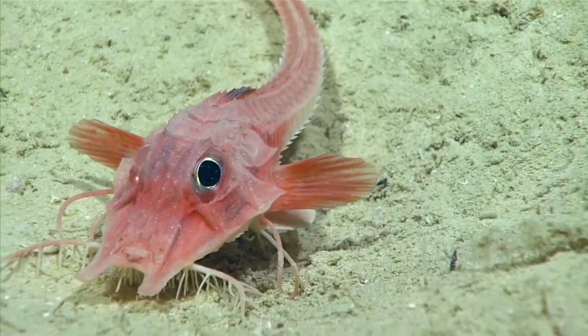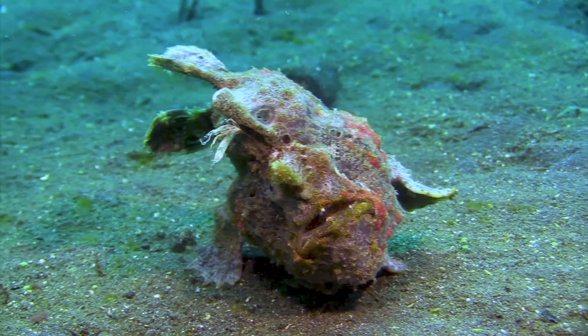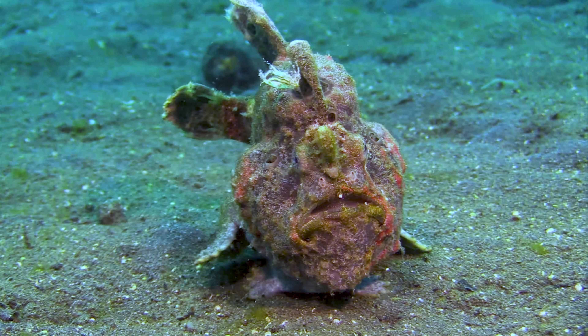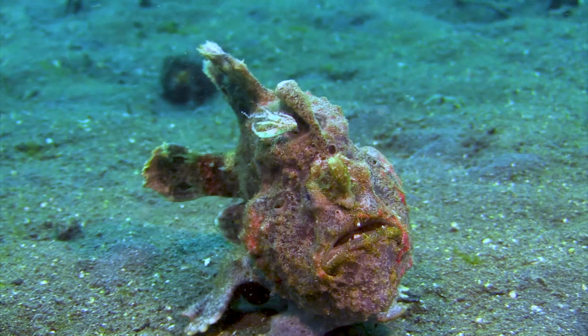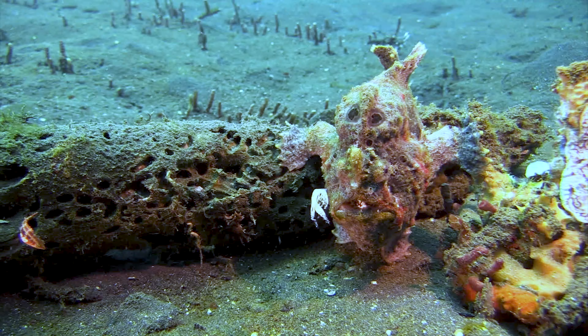But sea robins aren't the only fish with leg-like features. Check out the frogfish. These guys are masters of disguise and use their pectoral fins to walk along the sea floor. They can even change colour to blend in with their surroundings, and they're camouflaged because they're a type of angler fish that has to sit and wait for its prey.